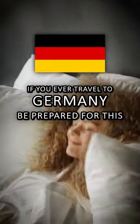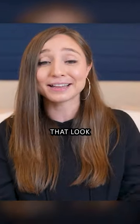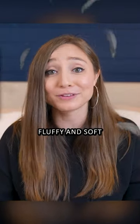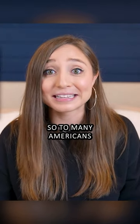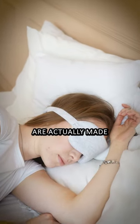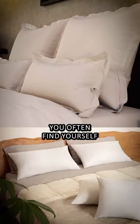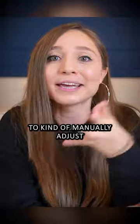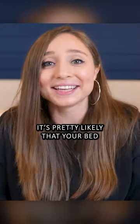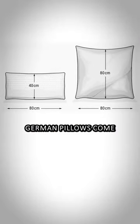If you ever travel to Germany, be prepared for this culture shock at the hotel: German pillows that look like this. Yes, they're big, square, and usually pretty fluffy and soft, so to many Americans they're simply not supportive enough. Most pillowcases in Germany are made for the square pillows, so if you have rectangular pillows you often find yourself tucking in the pillowcase to manually adjust the size. At hotels, it's pretty likely your bed will come with square pillows, so consider yourself warned.